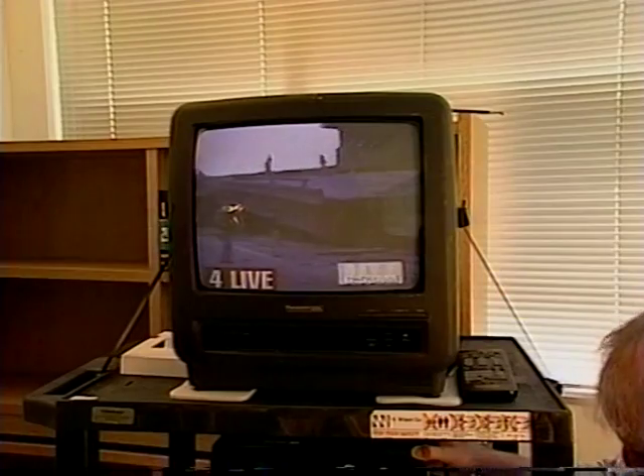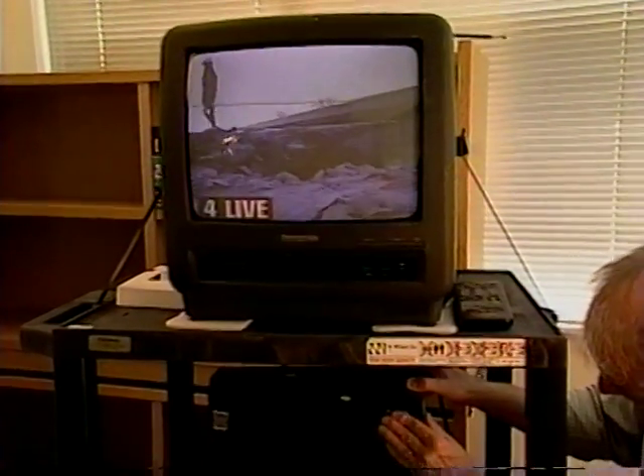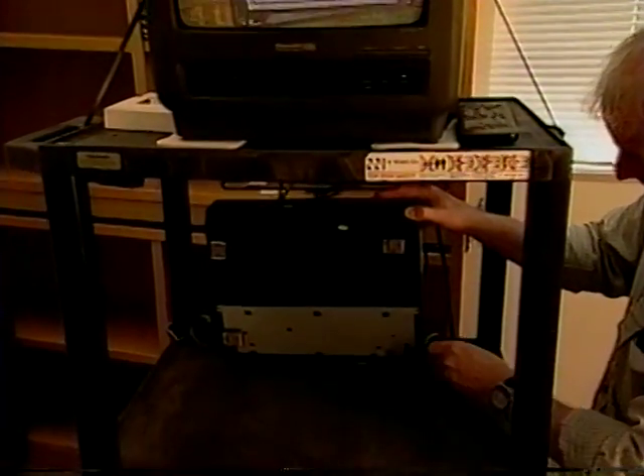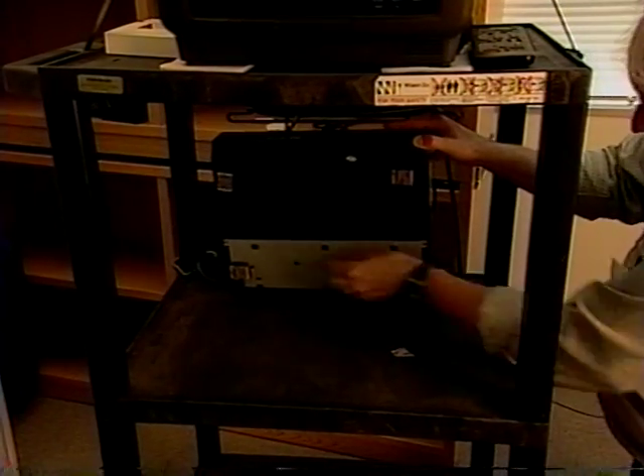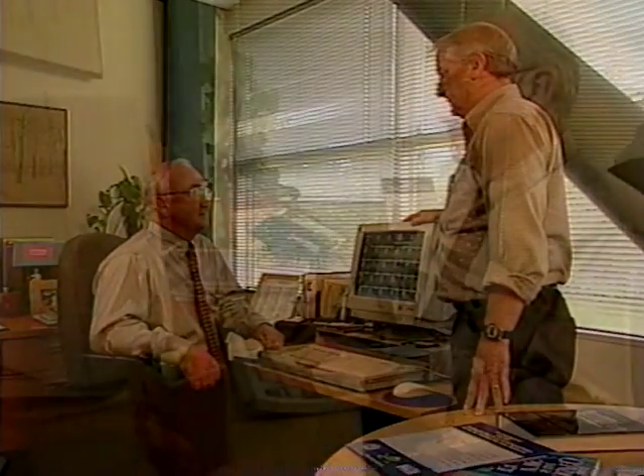AV equipment such as monitors, video players, radios, speakers, and so on should be securely anchored with heavy-duty velcro, earthquake matting, or seismic buckles. We're going to move your monitor to a safer location away from the window, since the glass could blow in and cause cuts and injuries.